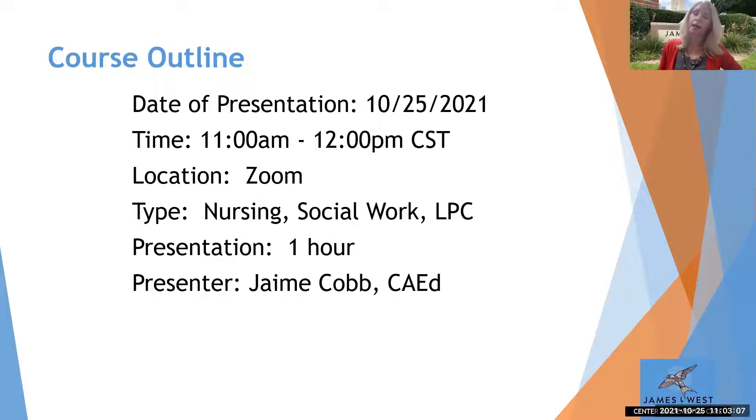We are offering one hour of CE credit for nursing, social work, and licensed professionals. A follow-up email this afternoon will include a copy of these slides, a copy of the recording, and information on how to obtain your CE credit with a link to the evaluation you'll need to complete. Within two to three weeks, we'll get those CE certificates out to you at your email address.